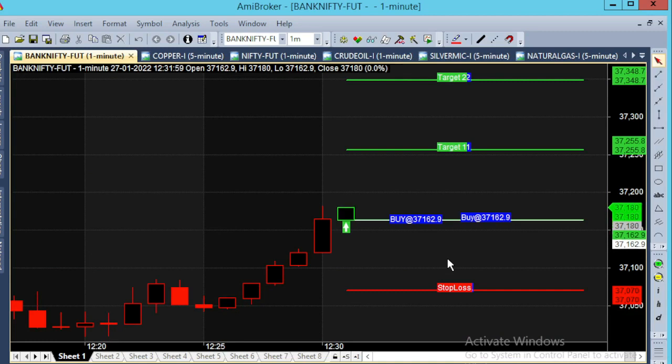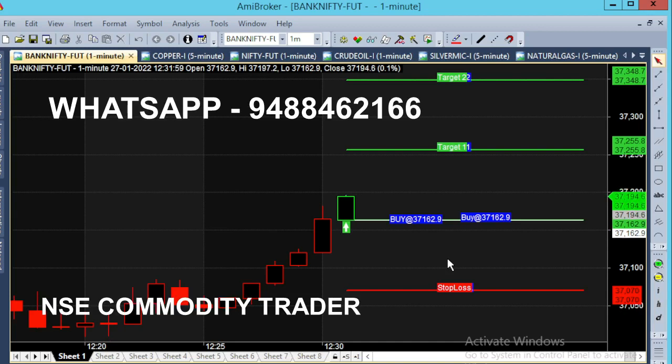This is a month-end expiry day. Let's look at the speed and characteristics of the month-end expiry day.